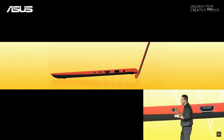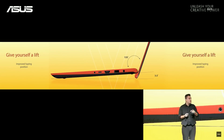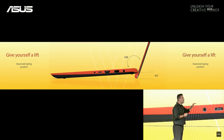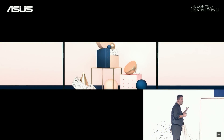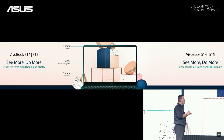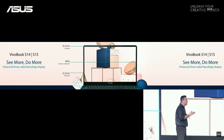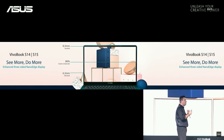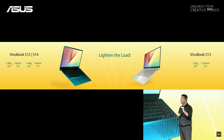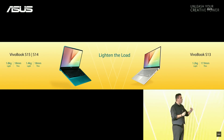And we call this ErgoLift. When you open your new VivoBook, it naturally moves up, making it easier and even more comfortable to type. This time we are introducing the NanoEdge displays in our VivoBook S series, enhancing to 86% screen-to-body ratio for 14 and 15 inches. VivoBook S are coming in three screen sizes — 15, 14, and 13 inches — with specs that can go up to Intel Core i7.